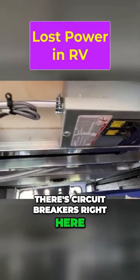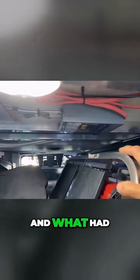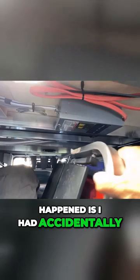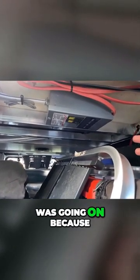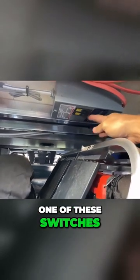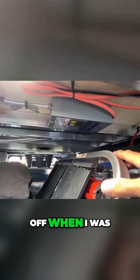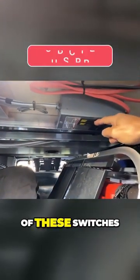There are circuit breakers right here, and you can see there's cargo in here. What had happened is I accidentally lost power in the RV, and it took me a couple hours of troubleshooting to figure out what was going on because I lost power in like half the RV. Well, one of these switches had switched off when I was moving cargo around, and I guess this ladder came up and caught one of these switches.